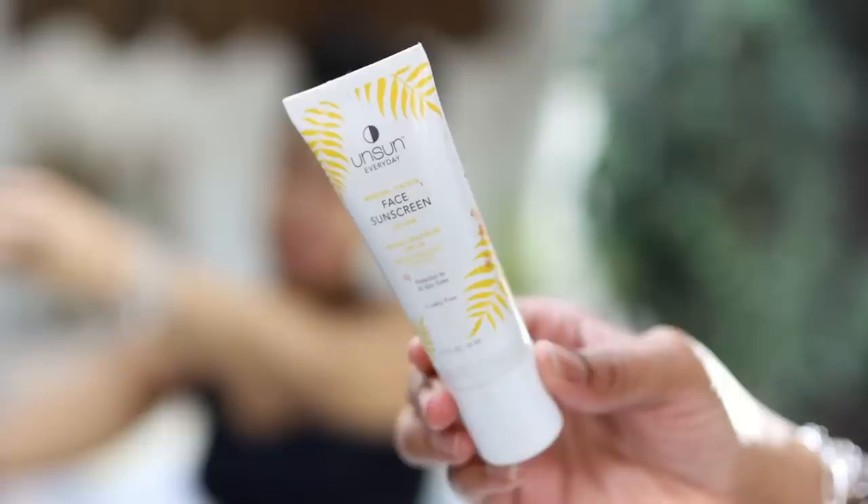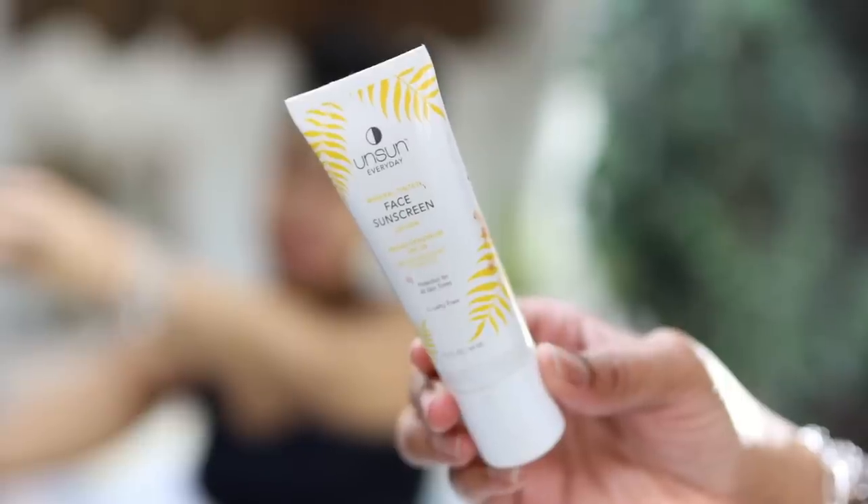Now I'm just about finished. I'm going in with my Unsun — this is an everyday mineral tinted face sunscreen with SPF 30. It doesn't have a white cast, so if you're concerned about that, I would definitely check out Unsun because this is a really beautiful tinted sunscreen.